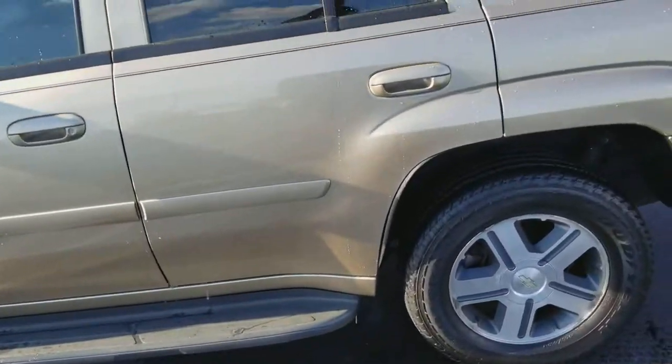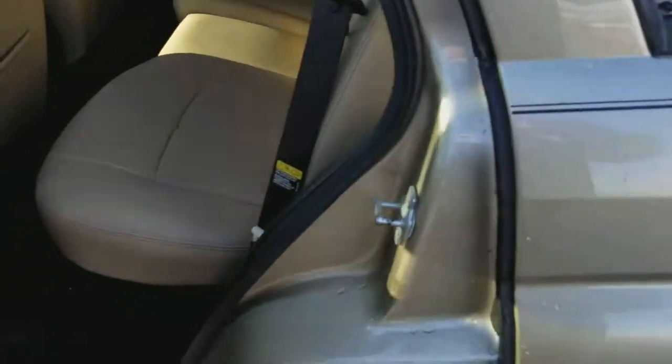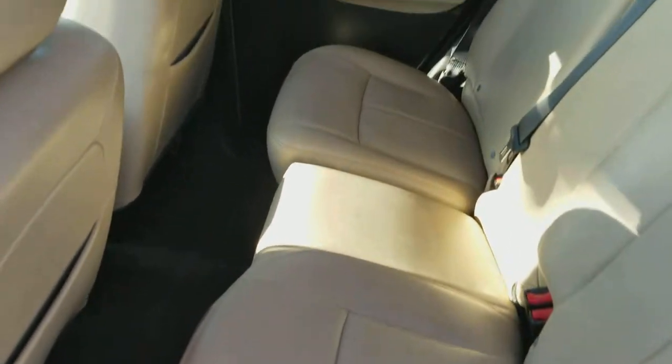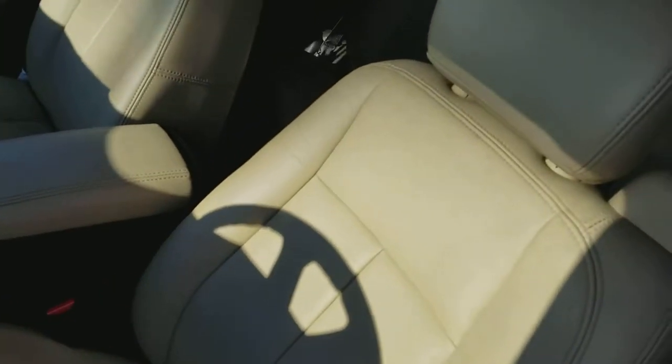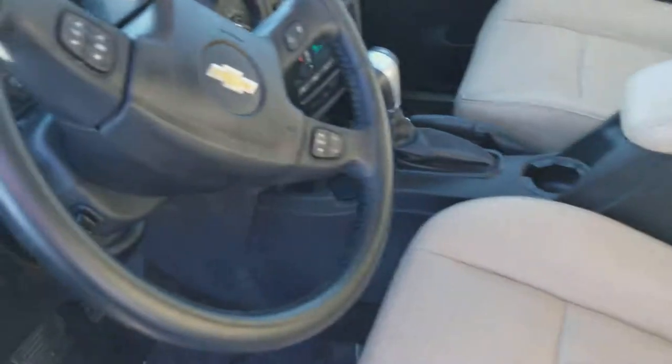And then again we'll take a look at this side — you can see the leather, it's all in good shape. Over here as well, you can see it's a little worn there, but other than that it's not bad at all. Heated leather seats.